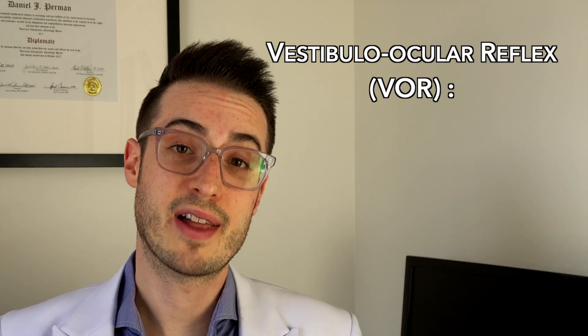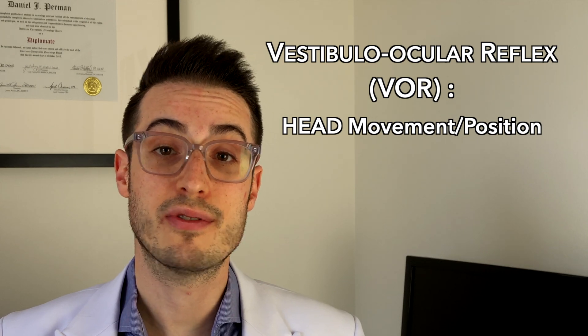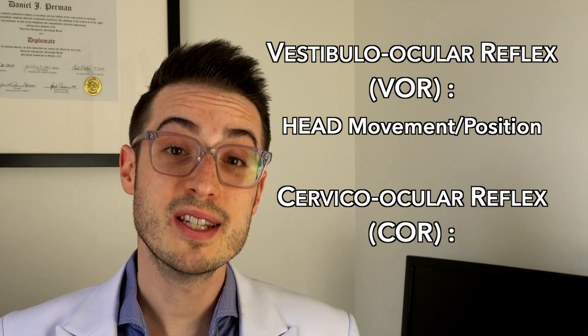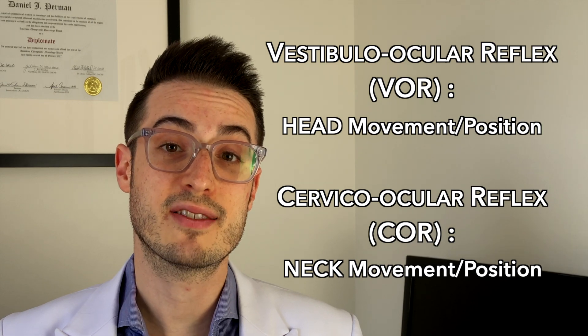The vestibuloocular reflex, or VOR, tells your brain exactly where your head is as you move it, using sensors in your ears called the vestibular system. The cervicoocular reflex, or COR, tells your brain exactly where your neck is as you move it, using sensors in your muscles, joints, and skin called proprioceptors. This input allows your brain to automatically move your eyes in an equal and opposite direction to keep your eyes completely still on your target.